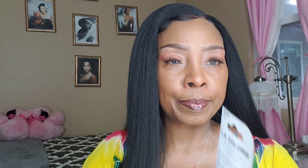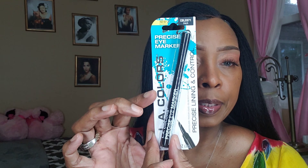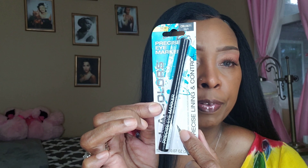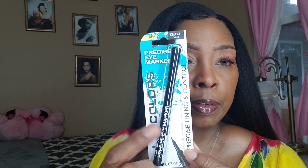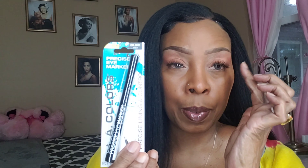I got the LA Colors precise lining and control eye marker — it's an eyeliner and I have it in black. It has a fine felt tip. I've gotten this before and I really like it to do my wing liner.